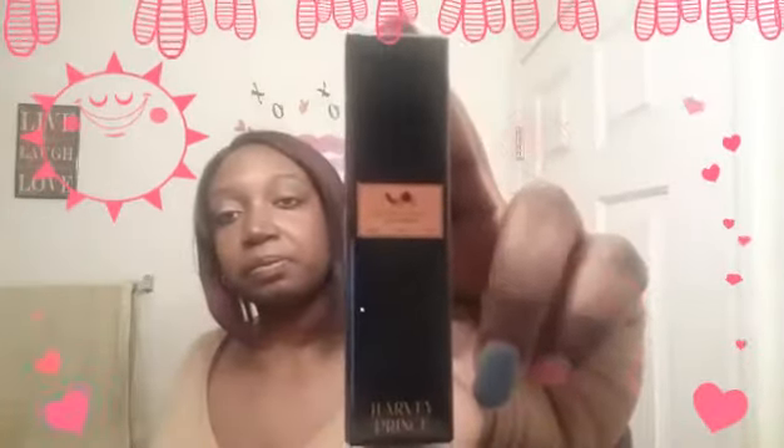That product alone has paid for the box, because this box is $21 a month. The next thing is Harvey Prince — it's like a little perfume sample. This is a pretty nice deluxe sample size. It smells pretty good! It might be flowery but I'm not quite sure of the scent. The mini size is $21.